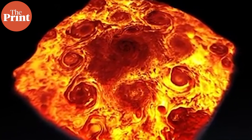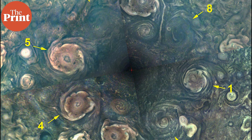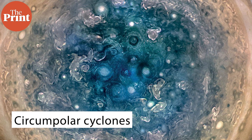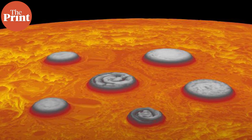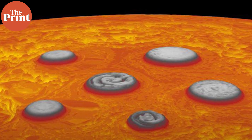Storms can also cluster and they do so primarily at the poles. The north cyclone group has nine cyclones with a large one in the center and eight storms surrounding it. At the south pole of Jupiter there is a center vortex surrounded by six storms — five large and one small. These are called circumpolar cyclones. There are more of them in the north but the ones in the south are much bigger, existing in a more stable pentagonal structure, while the ones in the north form an octagonal structure.